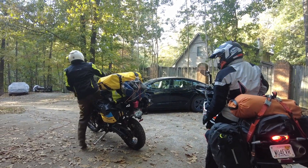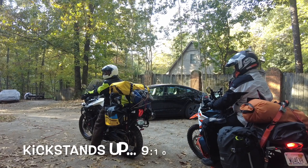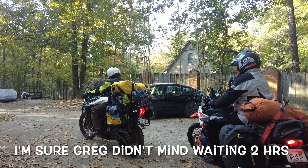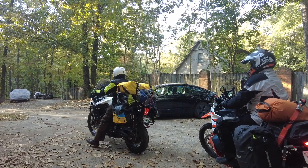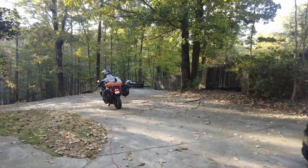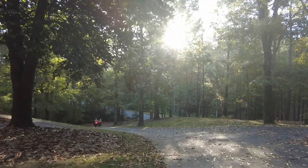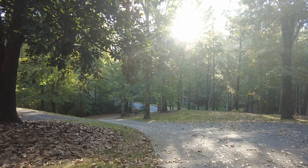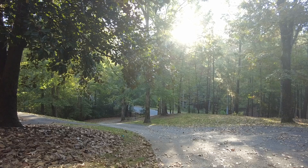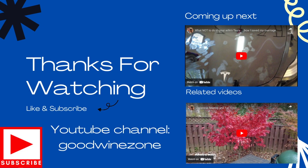And they're off. See you next week. This motherfucker's behind me. Killed it. All right. There they go. See you next week. Bye. Thank you.